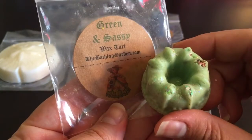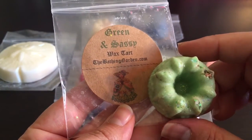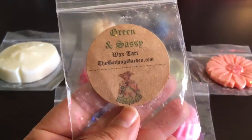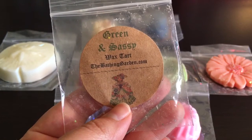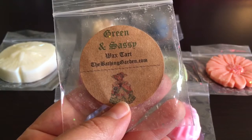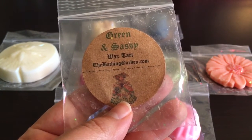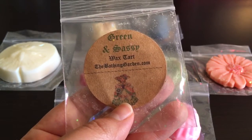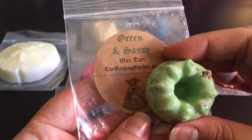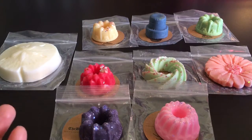This next one is Green and Sassy — lemongrass with citrus and hints of sage, vanilla, and musk. It reminds me a lot of Avobath, which a handful of vendors carry because it's mostly just lemongrass and citrus notes. It's really nice — I like this scent. Apparently it's a dupe for Lush, though I've never smelled the Lush version myself.